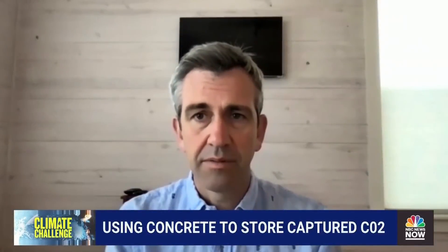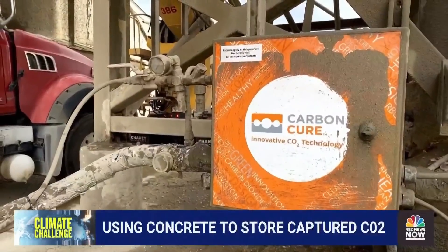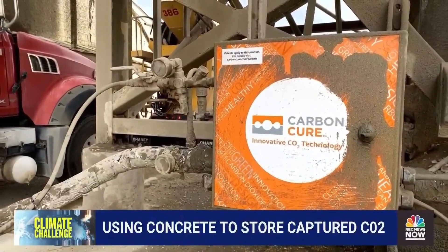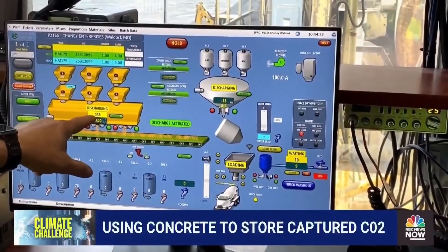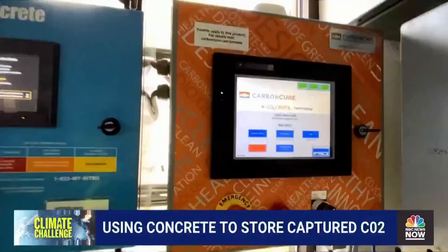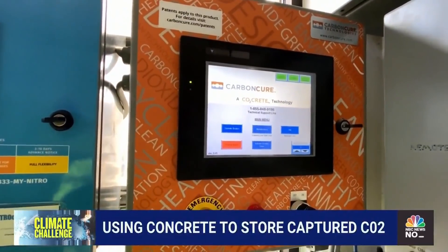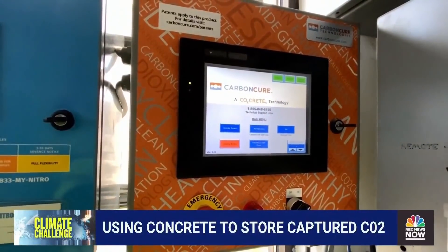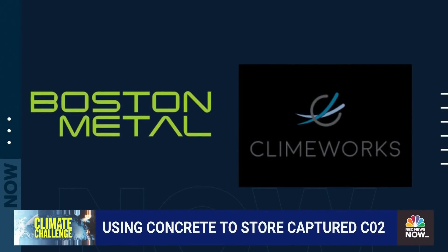The concept of storing CO2 in concrete has actually been around for decades. What CarbonCure was able to innovate is find a way to implement it easily and without disrupting operations while improving the performance of concrete. Founded in 2012, CarbonCure is one of the leading manufacturers of carbon removal and utilization technologies, with other companies like Boston Metals and Climate Work also in the field.